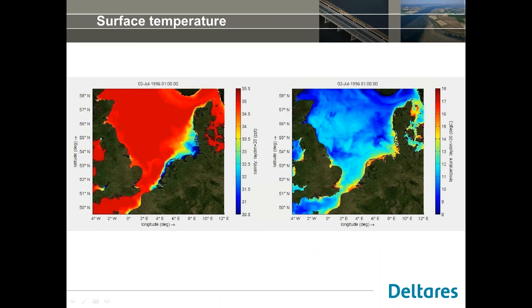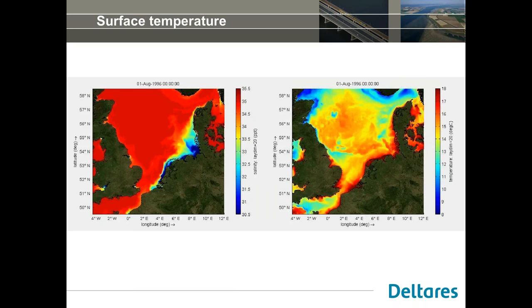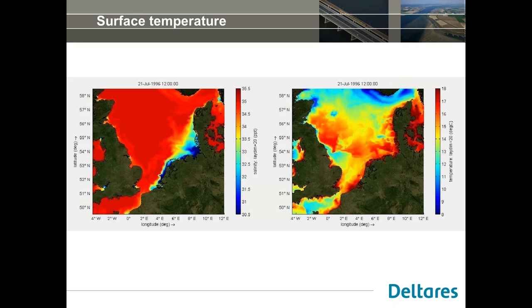The development is still ongoing and not yet validated, but I have made an animation showing surface salinity on the left and surface temperature on the right for just one month. You can see the movement of the tide and the day-night variability in temperature. Compared to previous coarser models for these applications, this more refined version shows all these nice detailed spatial features. Eventually we want to refine even further.